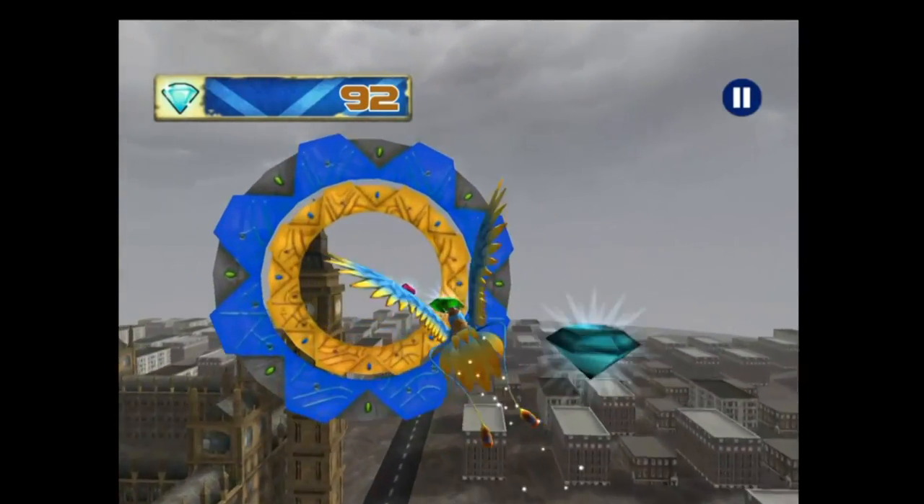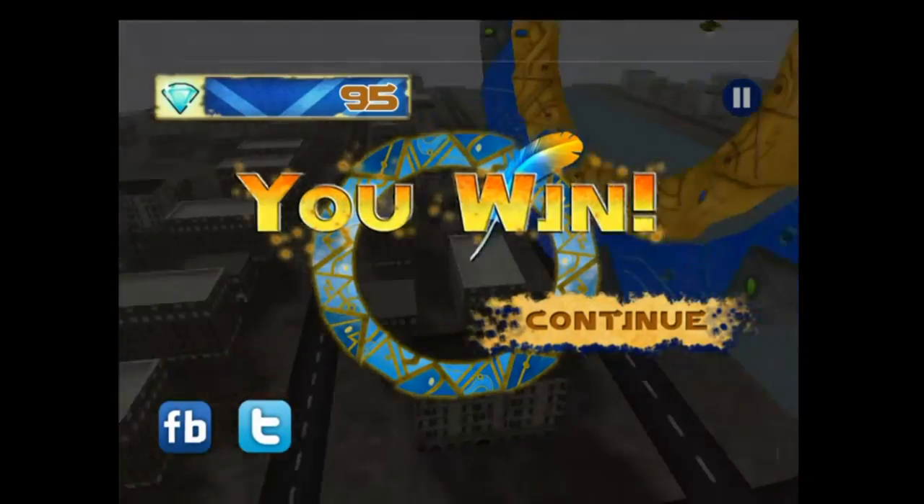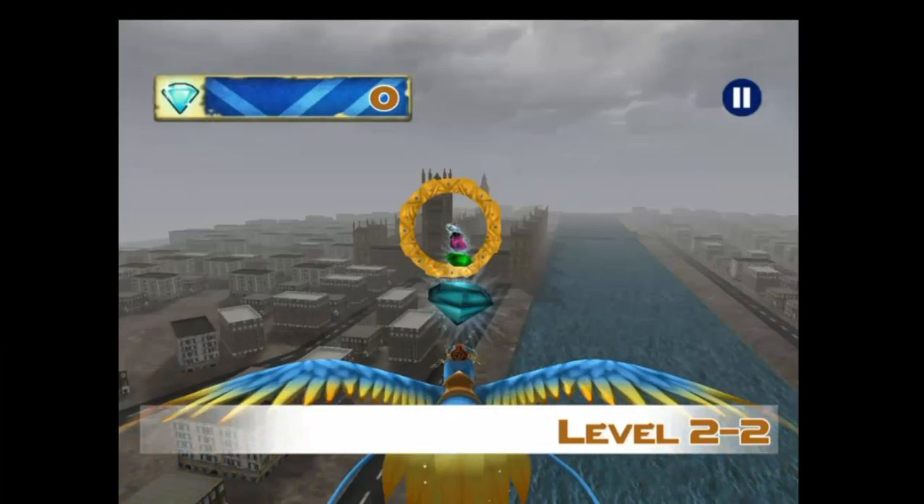As most good games do nowadays, you can share the results on Facebook and Twitter. It even links with GameCenter so you can keep your achievements and see the leaderboards.